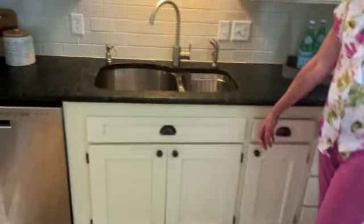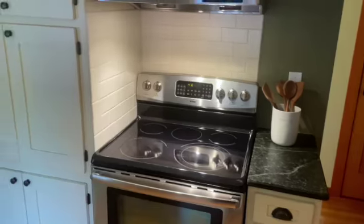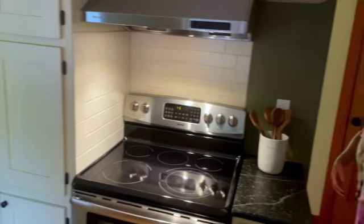And the kitchen with this beautiful soapstone countertop has been remodeled with new cabinets and new appliances in a lovely country farmhouse style. You would love this charming home. It has three bedrooms upstairs and one bedroom downstairs. Look at these beautiful solid fir doors.